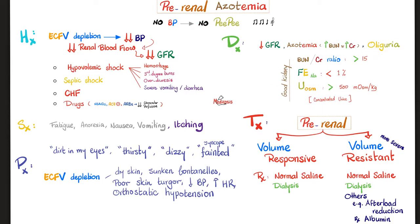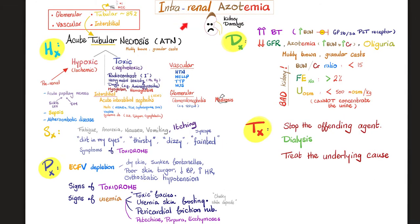In pre-renal azotemia — usually due to hypoperfusion — give the patient fluid like normal saline (0.9% sodium chloride). When everything hits the fan, use dialysis. Intrarenal azotemia has similar signs and symptoms, but they are more severe, including uremic skin frosting (chalky white deposits) and uremic facies — a pale, toxic look characteristic of kidney disease patients. Treatment: stop the offending agent (toxin, contrast dye, heavy metal, or drug), treat the underlying cause, and initiate dialysis.